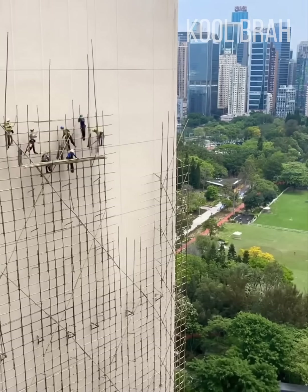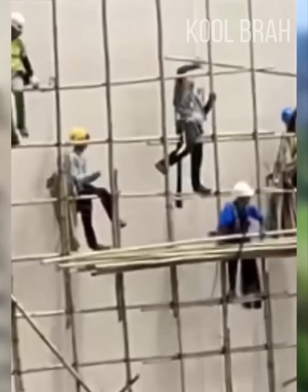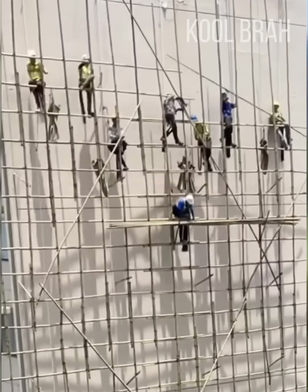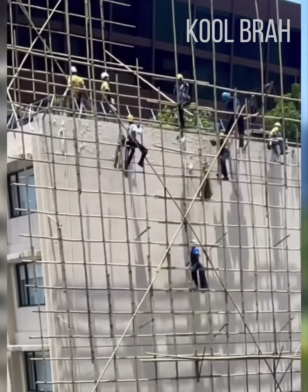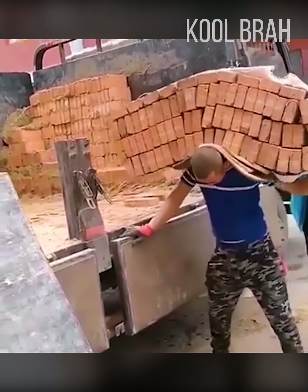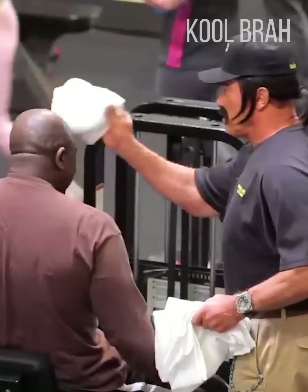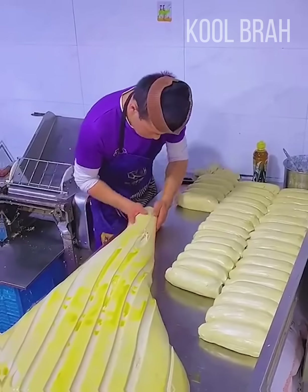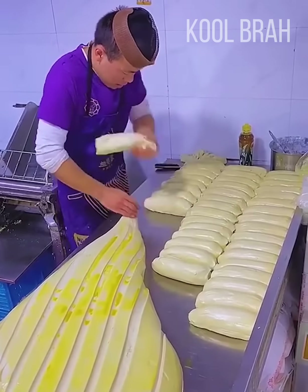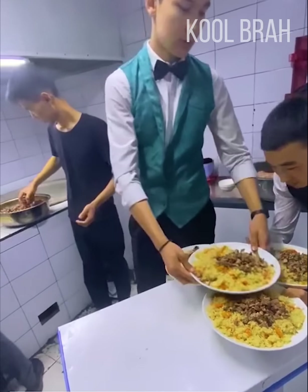These workers perform maintenance at an incredible height. This loader lifts and moves a huge stack of bricks. Here is a striking process of making Buens. By placing the plates a certain way, this server can deliver 10 dishes at once.